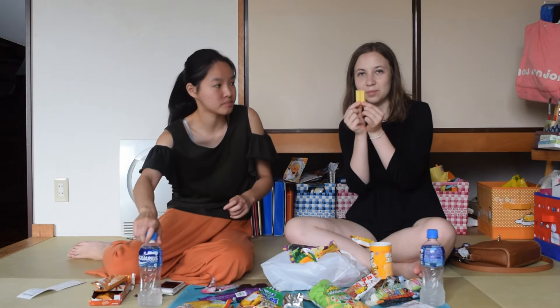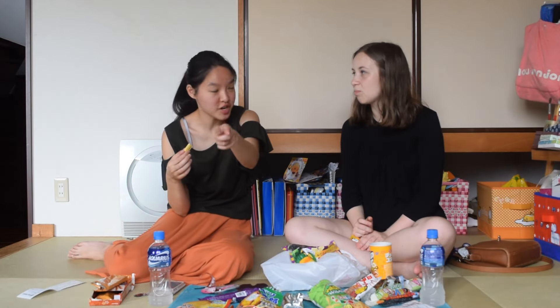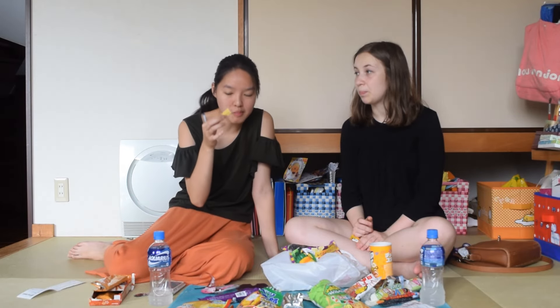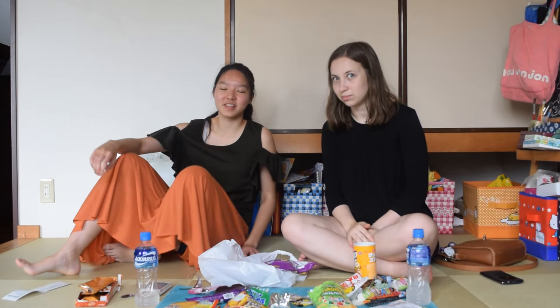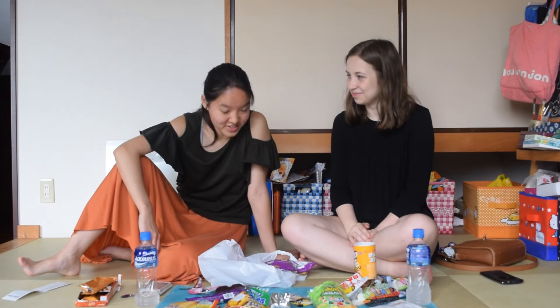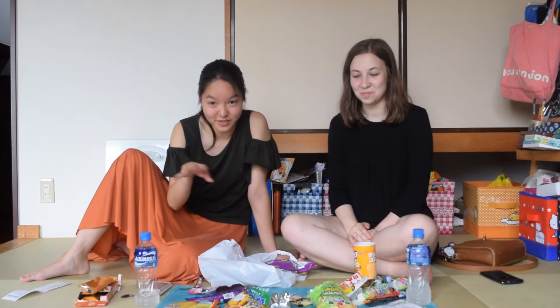This, for all you viewers at home, is a KitKat. Fun fact of the day. Pumpkin — in Japanese, kabbalichop. So now that we've finished this lovely guzzling of snacks, we're going to try to polish the rest of these off.